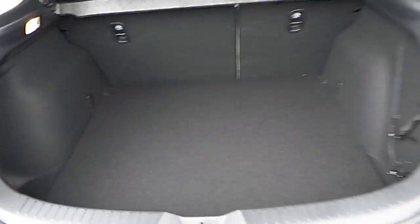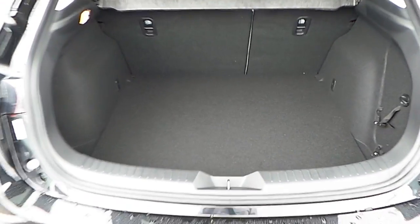At the back, as you can see here, this Mazda is equipped with parking sensors and a reversing camera as well. Inside, as you can see, we have plenty of space — it's a hatchback.